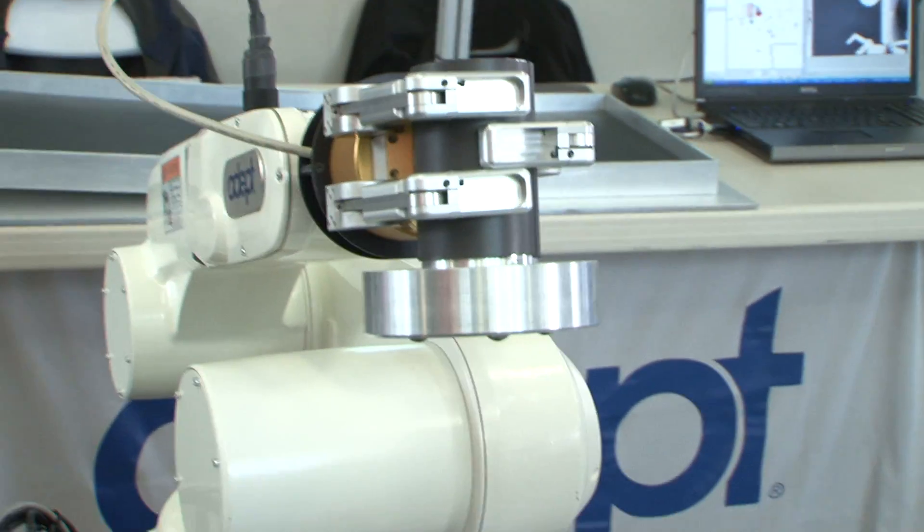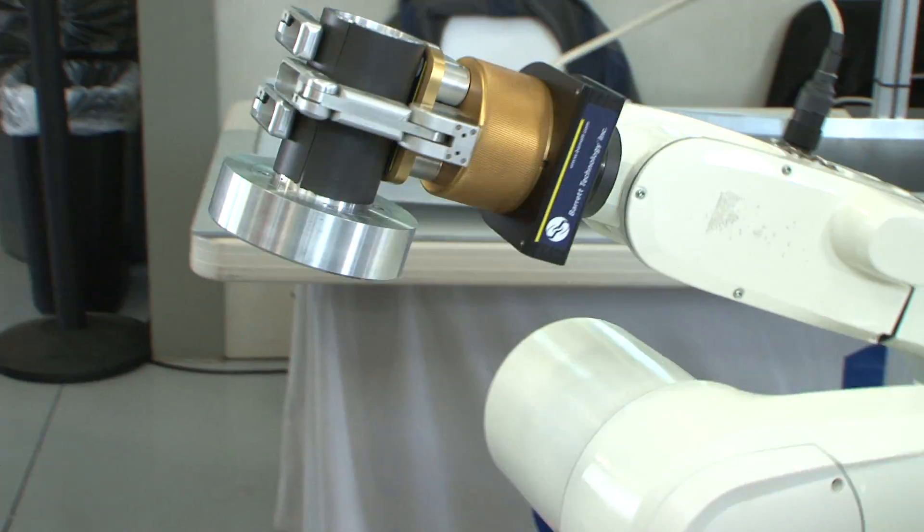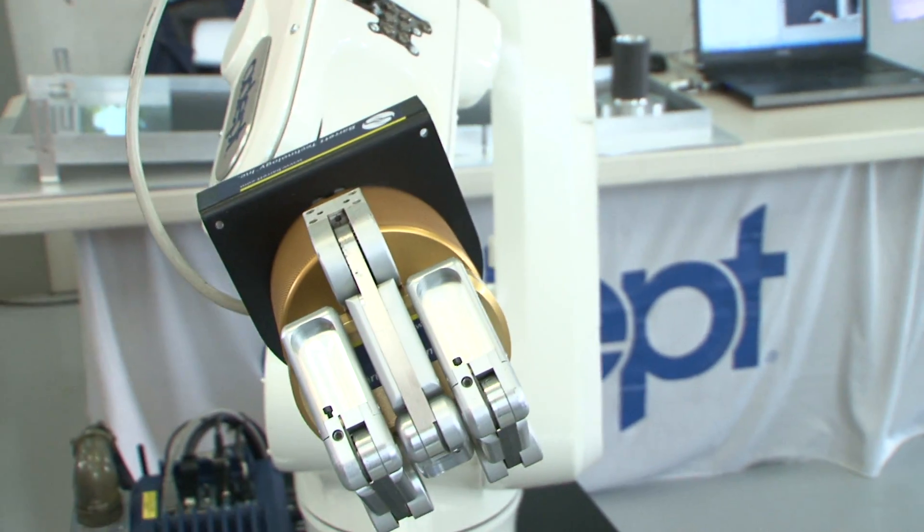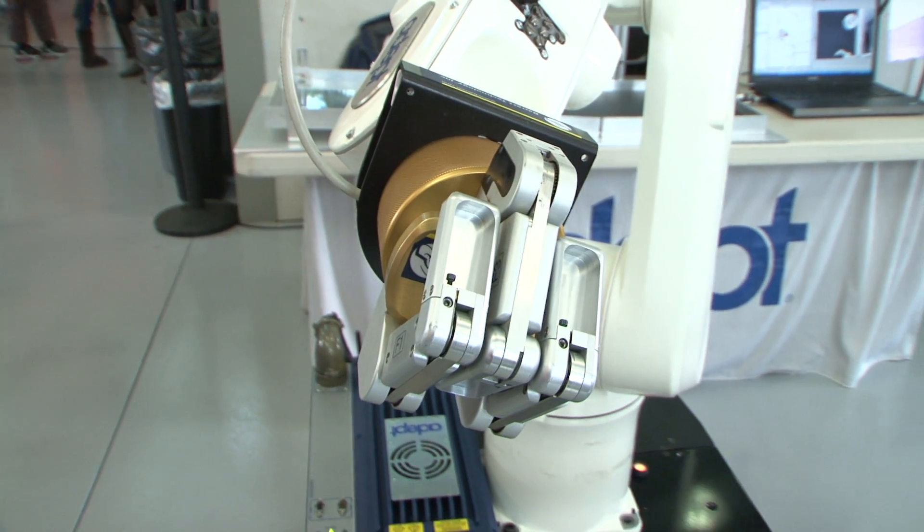We have an end effector, a Barrett hand. It's a robotic hand, so it simulates what a human hand would pick up an object. He's basically doing what a human can do. So they can move like a human, they can grab like a human, and they can sense things like a human.